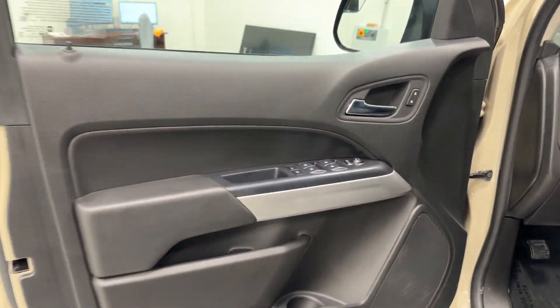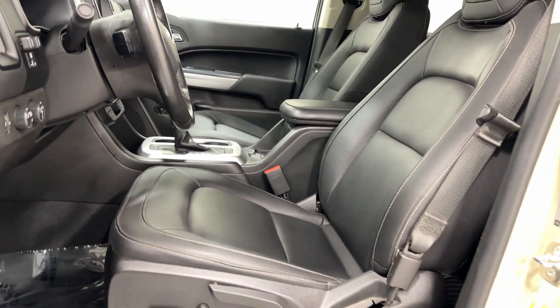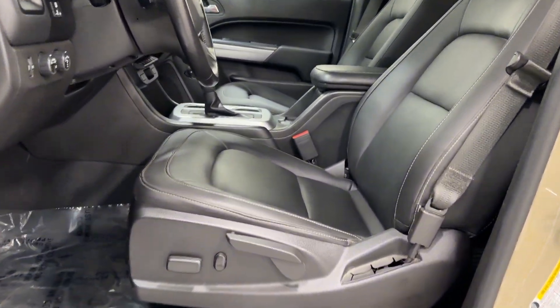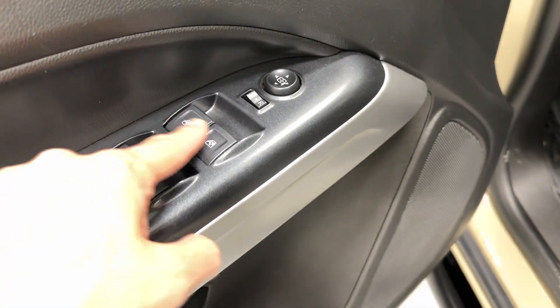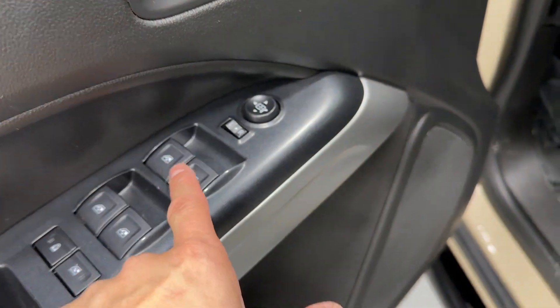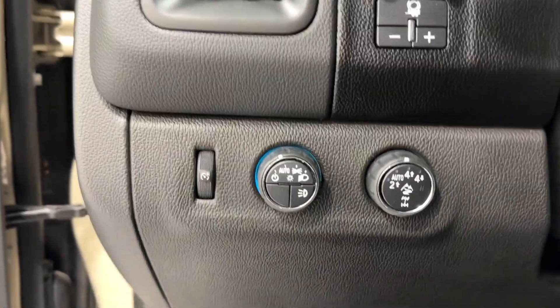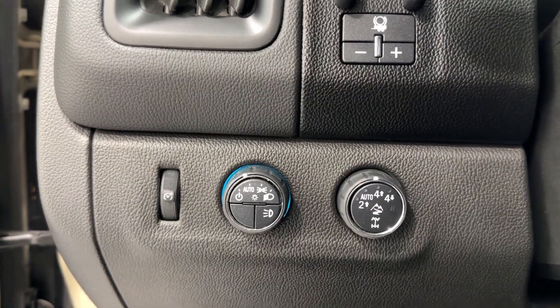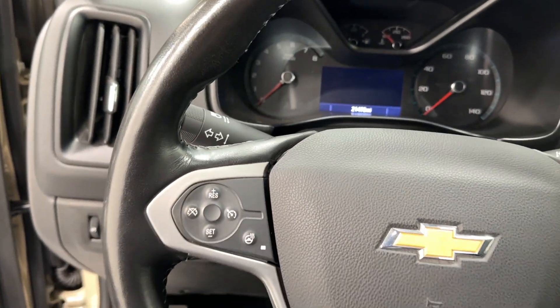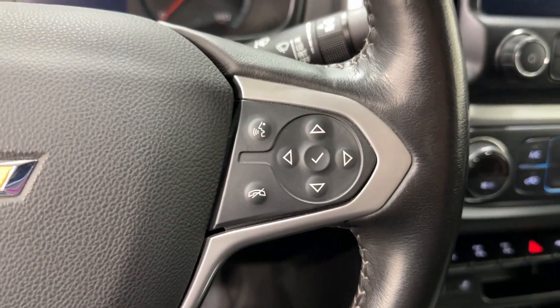Let's take a look at the inside of the truck. We have our black-on-black interior, black heated seats — they are power as well. We have power windows and power-folding side view mirrors. Here we have our headlight controls, our four-wheel-drive controls right next to it. As for the steering wheel controls, cruise control is on the left side, heated steering wheel, and our song selection here.